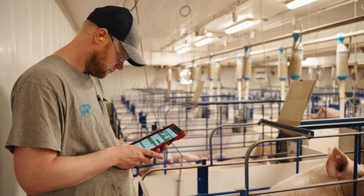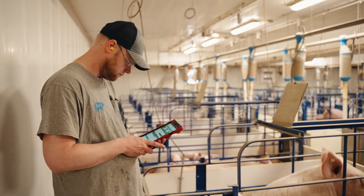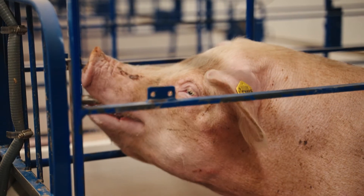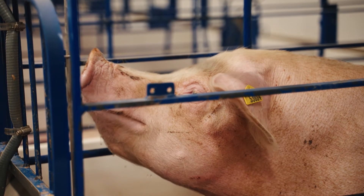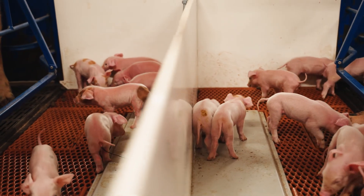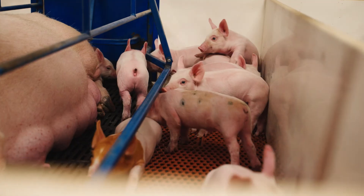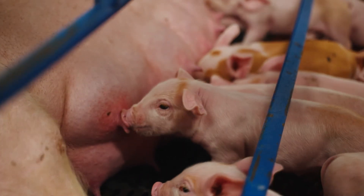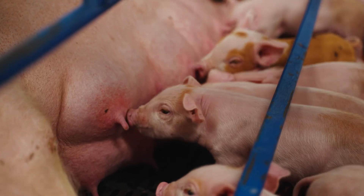On our farm, the Maximus system controls pretty much everything — it regulates feed, we can track how much water is being used, it runs all of our ventilation, and we use the software program for all of our data entry. I can track all of the information on my phone and have real-time access to my farm from anywhere. Animal welfare within the hog industry is very important — we try as hard as we can to give the animals the best conditions possible. The important thing for raising a healthy pig is having clean air, clean water, and good food, and if you do all those things right then you should get a healthy happy pig.